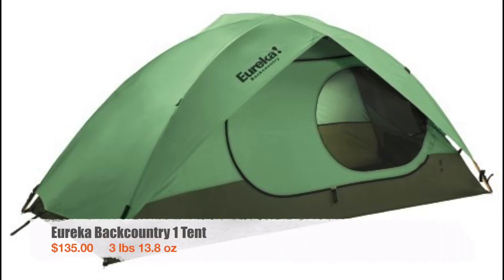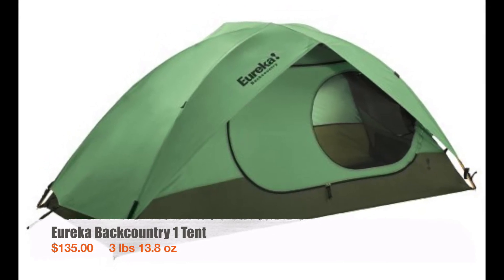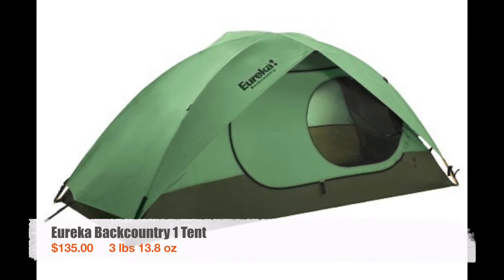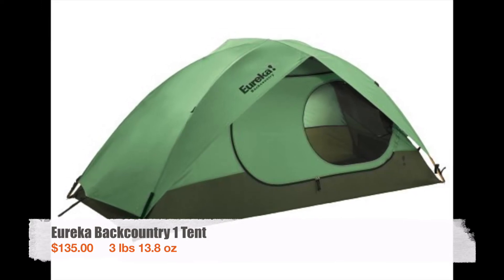My tent was a Eureka Backcountry 1. At $135 it was an awesome deal — I love this tent. I never got wet once in a rainstorm and it lasted me the whole hike. At 3 pounds 13.8 ounces it's a little heavier than some tents out there but for me the price and durability are worth the extra weight. You'll probably have trouble finding the Eureka Backcountry 1 since Eureka doesn't produce it anymore, but the replacement — the Eureka Midori — is about the same cost and almost exactly the same design, so that's what I'd buy today.